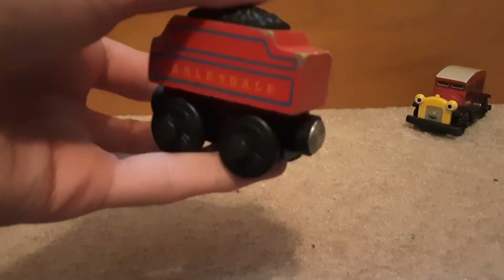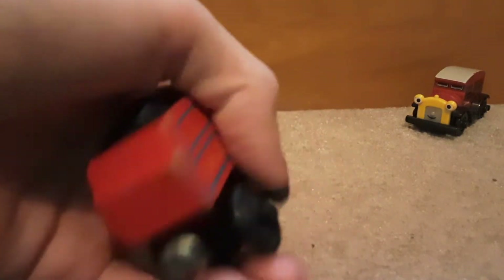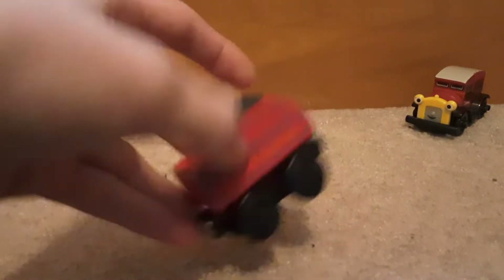Oh, this is an exciting one — Mike's tender. This is a 2001 Mike's tender. I need to get a Mike, but right now I have Mike's tender and that's cool.